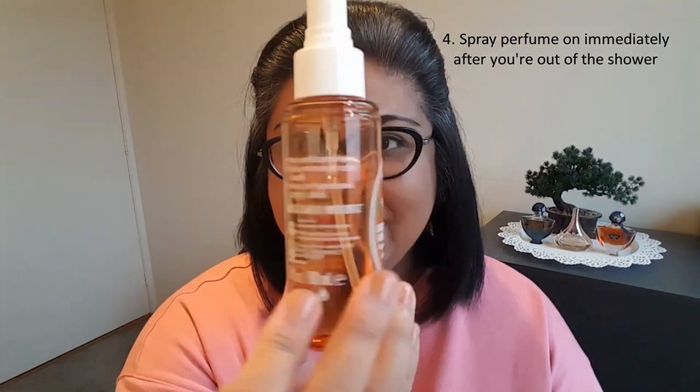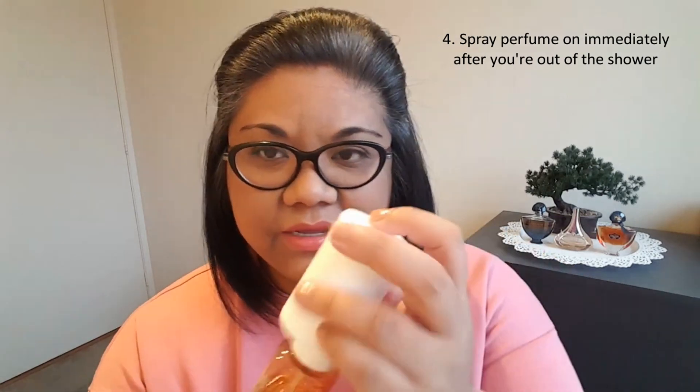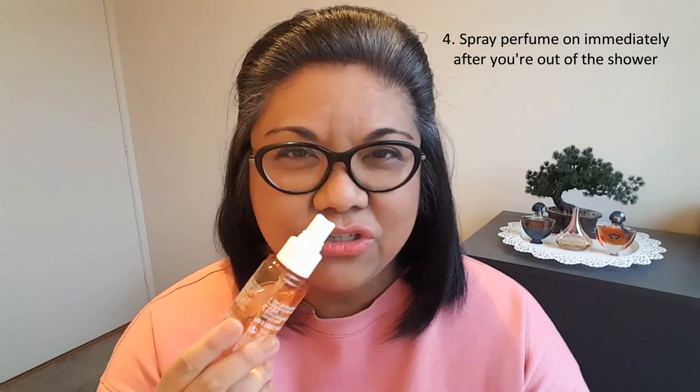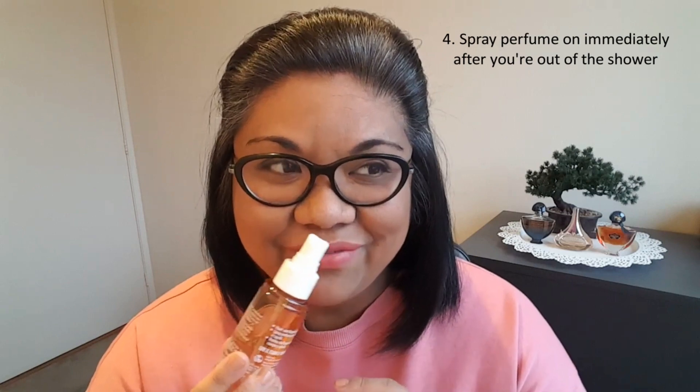Another one I like to spray on after the shower is the Sol de Janeiro Brazilian Crush Churrosa 71 Caramelized Vanilla and Macadamia. There's quite a big dent in that one already. Basically this smells like caramel popcorn, coconut, white chocolate, and vanilla — one of my absolute favorite discoveries of the year and most fun fragrance to wear. Even though it doesn't last very long I just reapply. I think it's a good idea to spray perfume on nice, fresh, clean skin.